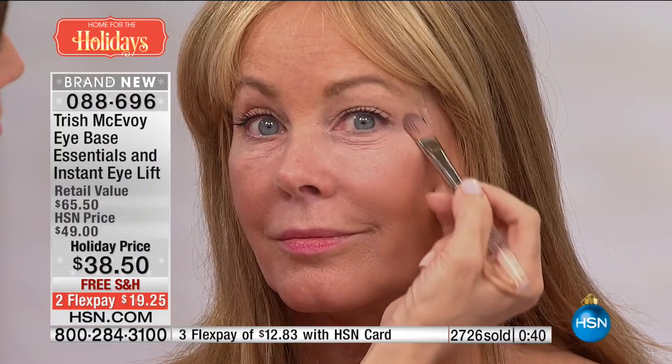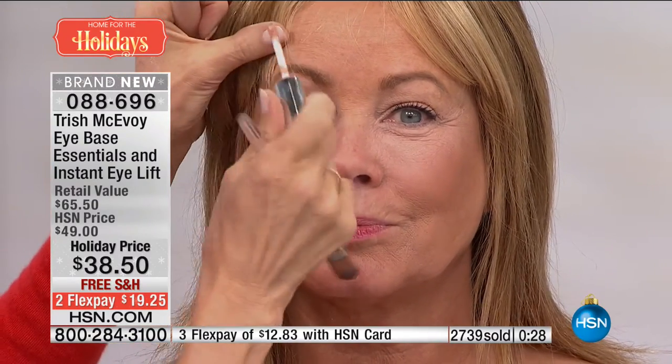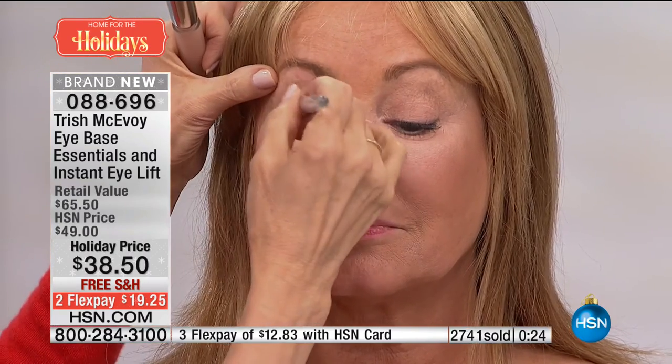088-696 is your item number. If you want this — we've never seen this price before. It is $38.50 just for the Triangle of Light, which is your Instant Eye Lift. You're getting the $27 eye base as your bonus today. This will sell out. Please — I promise you, you can buy well or buy often. And when you have Trish McAvoy products, they do the job quickly and they become can't-live-without products. I invite you to try it out today.